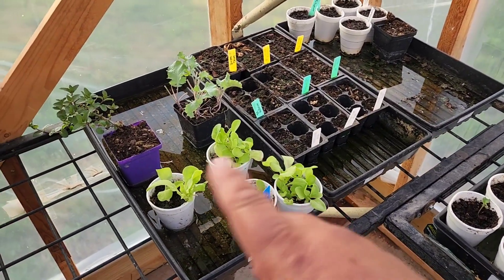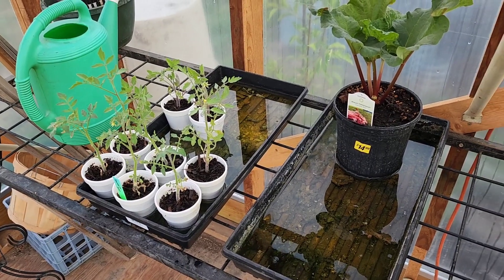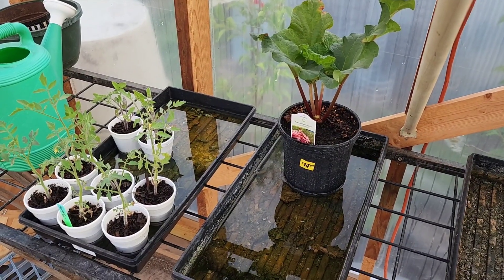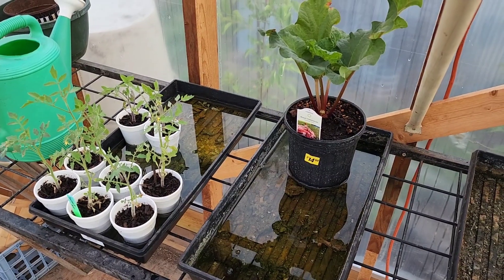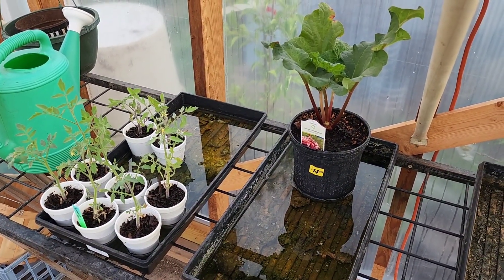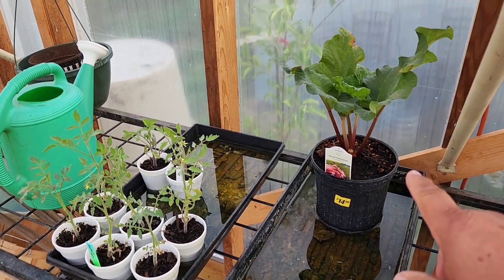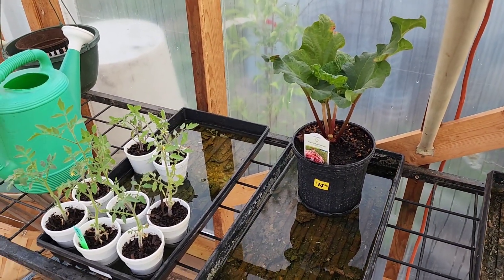We got some other stuff planted over here. We got some lettuces that we're gonna plant out soon. We still have some backup tomatoes over here, and then some rhubarb we're going to plant because the rhubarb that we had here on the property was in a really bad location. I transplanted the red rhubarb, but the green rhubarb I think I'm just going to get rid of because I don't care for the color or the flavor. So I've got some called Canada Red rhubarb and we're gonna start that.